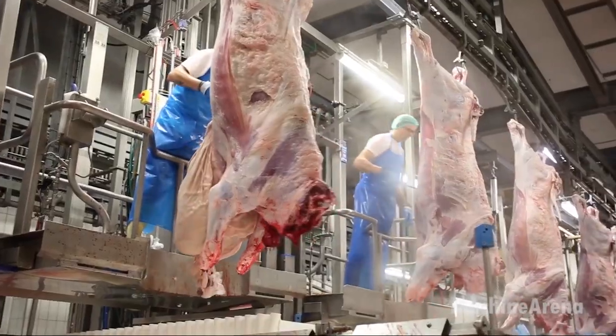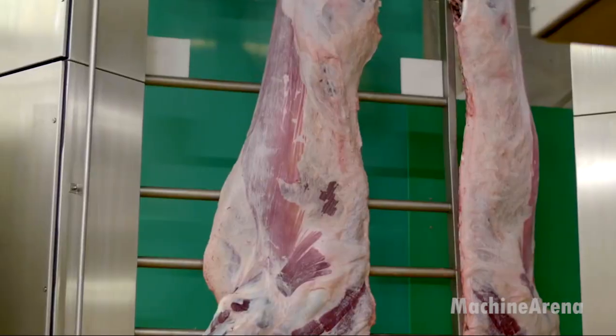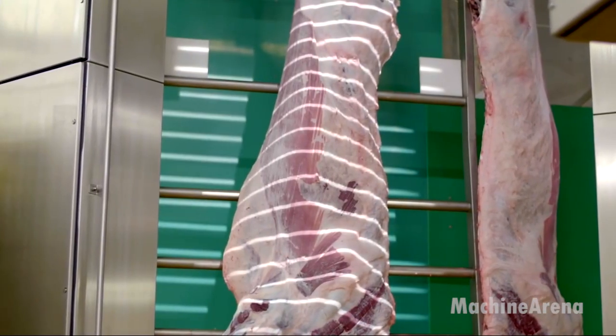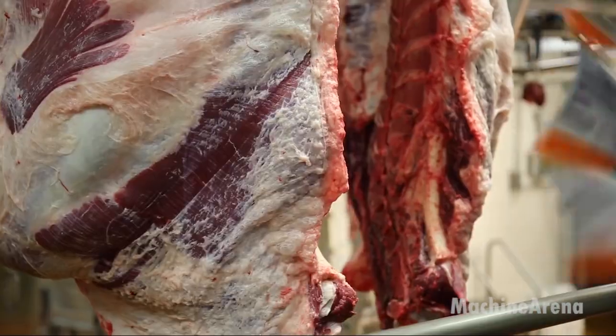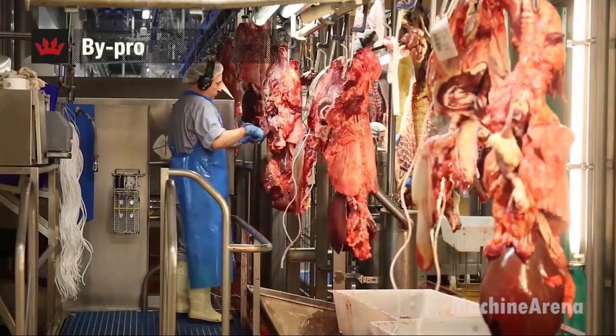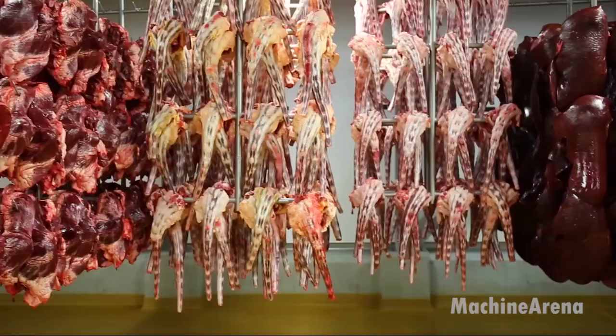Welcome back to the Machine Arena channel. Today's video takes you inside modern livestock operations where precision, hygiene, and automation come together. From processing facilities to daily cattle care, we'll explore how efficiency and animal management shape today's food system.